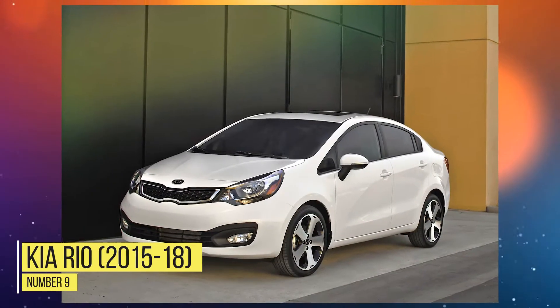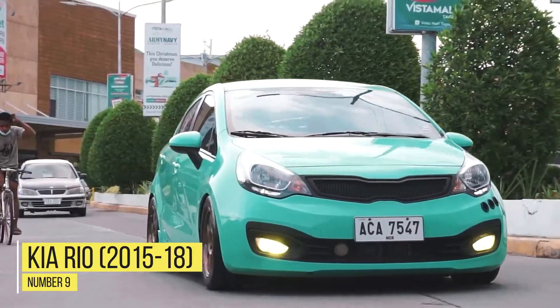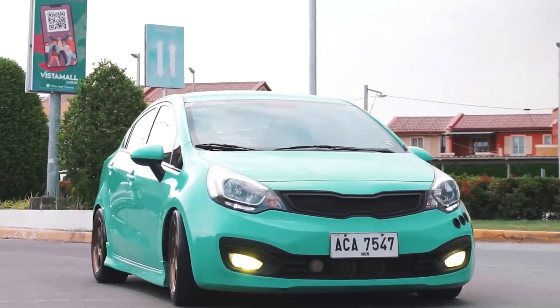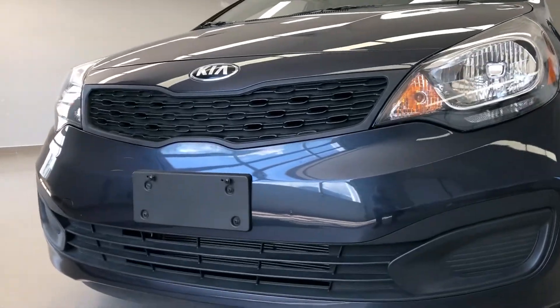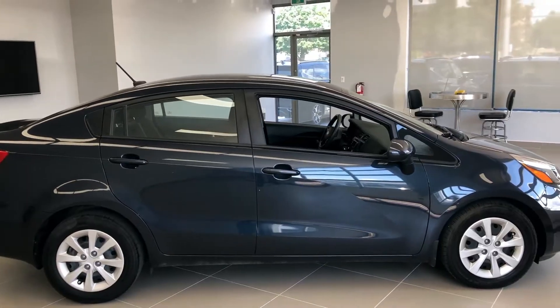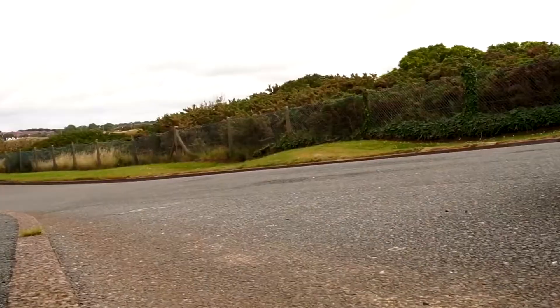Number 9: Kia Rio 2015-2018. The Kia Rio was the number one deadliest car in America in 2018, and the number two most deadliest car in 2019. So the fact that it has dropped seven slots does help, but it's still a very dangerous car to drive overall.